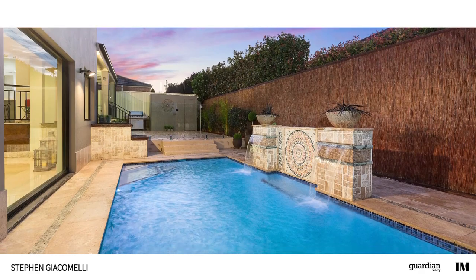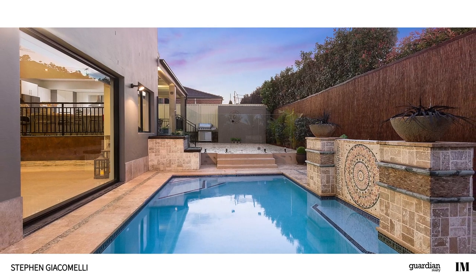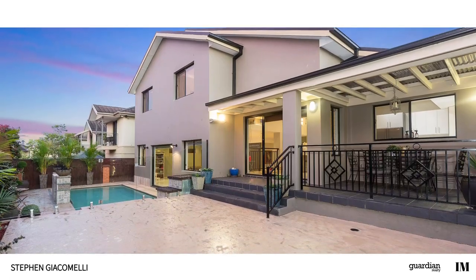And for a more relaxing retreat, the residence provides plenty of options for you to escape to. Put simply, this is a home you must inspect to believe.